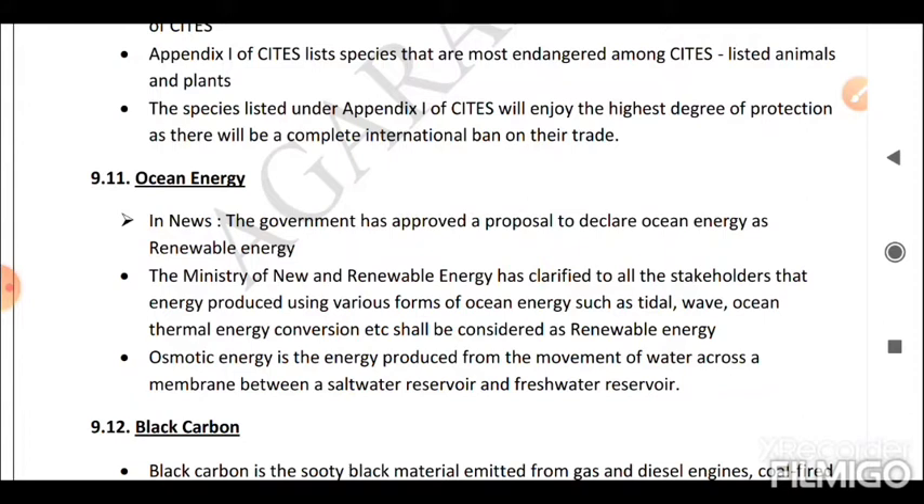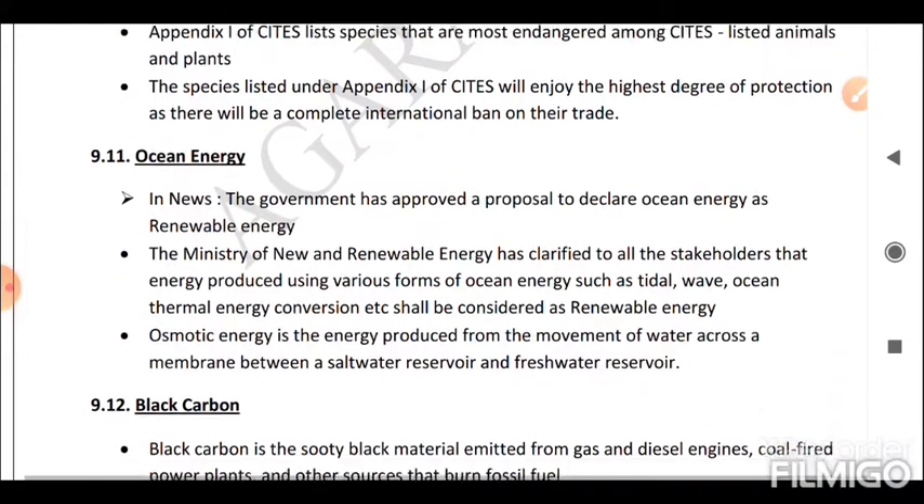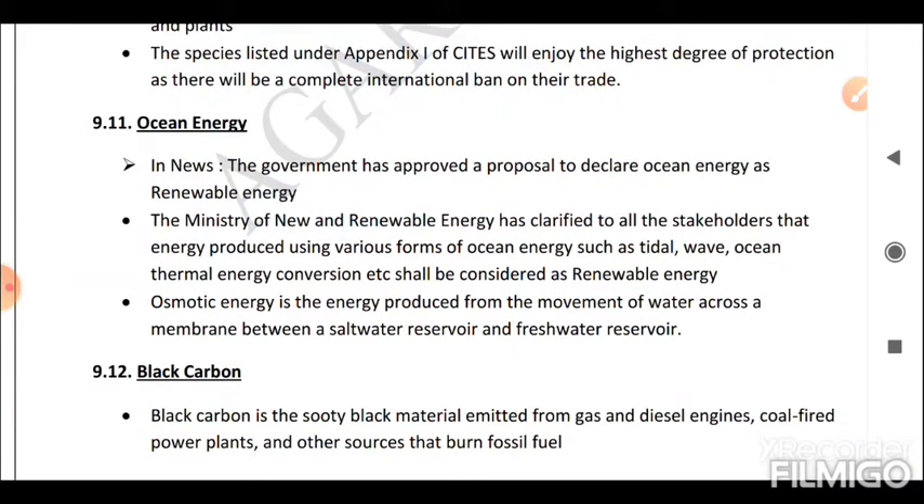Next is Ocean Energy. The government has approved a proposal to declare ocean energy as renewable energy. The Ministry of New and Renewable Energy has clarified that energy produced using various forms of ocean energy — such as tidal, wave, ocean thermal energy conversion (OTEC), etc. — shall be considered renewable energy.